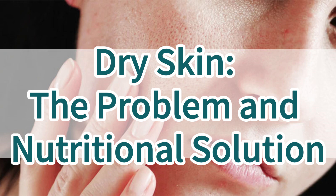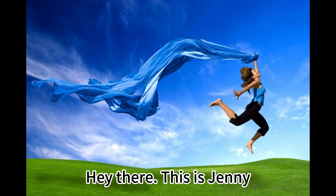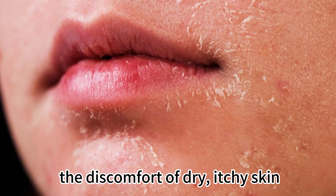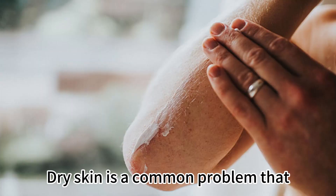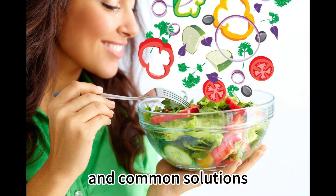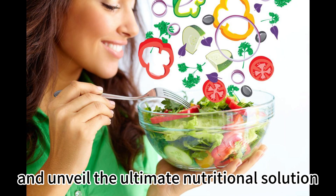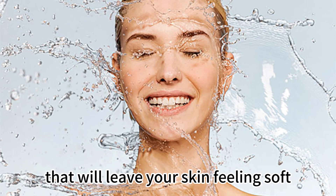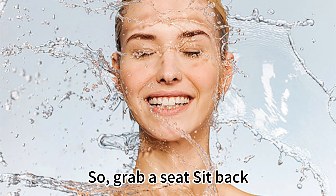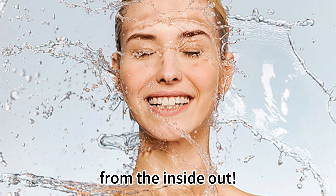Dry Skin: The Problem and Nutritional Solution. Hey there, this is Jenny. Are you tired of dealing with the discomfort of dry, itchy skin? Well, you're not alone. Dry skin is a common problem that affects people of all ages and backgrounds. Today we're going to delve deep into the world of dry skin, explore its causes and common solutions, and unveil the ultimate nutritional solution that will leave your skin feeling soft, supple, and fabulous. So grab a seat, sit back, and get ready to nourish your skin from the inside out.